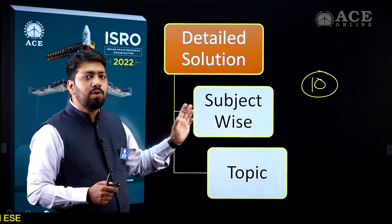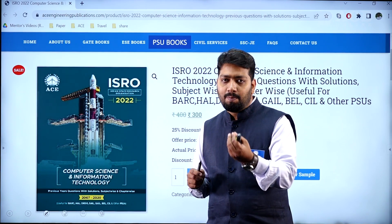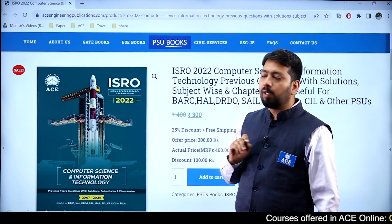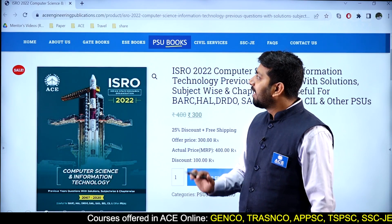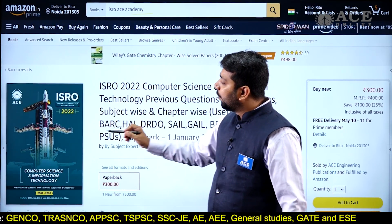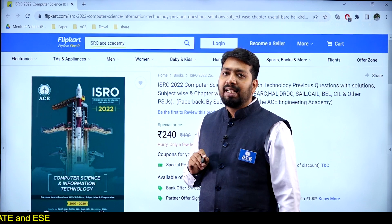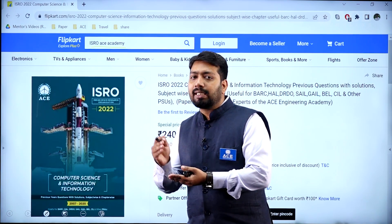I recommend you to buy this book. You can buy it from our website — search for Ace Engineering Publications and on that web page, click on PSU books where you can find our book for computer science. This book is also available on Amazon and Flipkart. Just search 'ISRO Ace Academy' and you will get our book for computer science and information technology, as well as the book for electronics. Use the keyword 'ISRO Ace Academy' and purchase the book for your better strategical preparation.